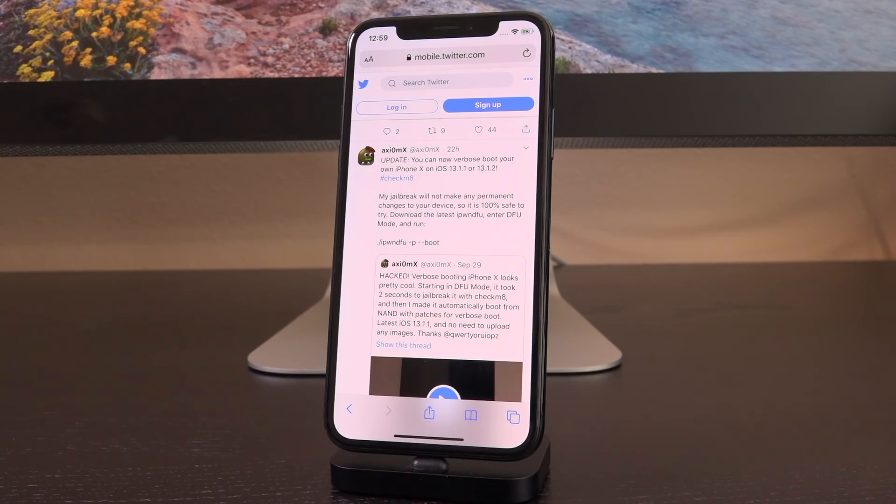That was really the last time we could enable verbose boot because Checkmate is a boot ROM based exploit. It does allow for full and complete control over the boot chain. So this is something that's absolutely incredible. It just shows what can be done — it's a small, very small glimpse as to what's coming in the future. Remember, this is only compatible on the iPhone 10 and lower.